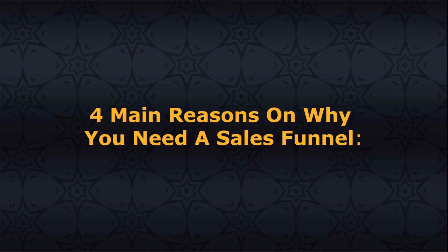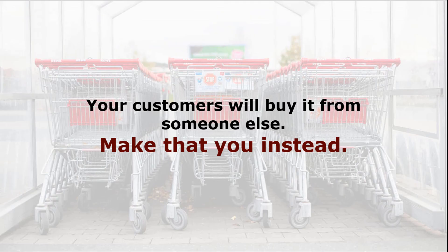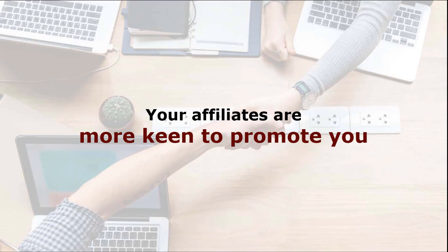Not convinced? Well, here are four main reasons why you need a sales funnel. 1. If you sell only one product today, it's suicide — no successful business has ever made money by selling just one product. 2. If you're not selling it, your customers will buy it from someone else — make that you instead. 3. You stand to make more money for the same amount of effort. 4. Your affiliates are more keen to promote you as they are able to make more commissions as well.